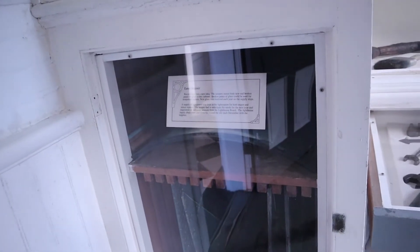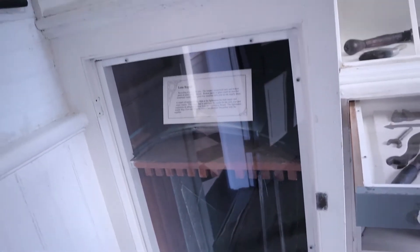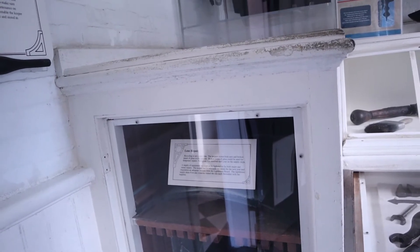There's a case where some spare lenses were kept. Imagine having to carry one of those up all those stairs.